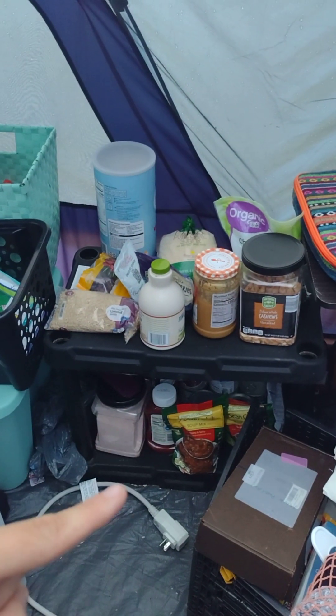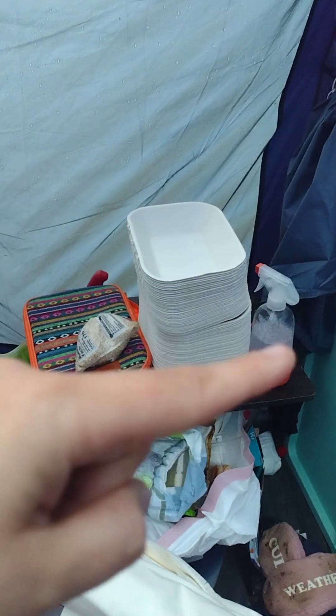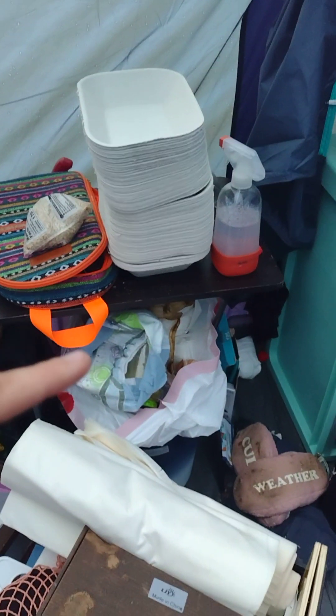This was our pantry — we just had a little two-stack. Here's where I kept all of our dishes. We used a lot of paper plates, and then we put our trash can underneath.